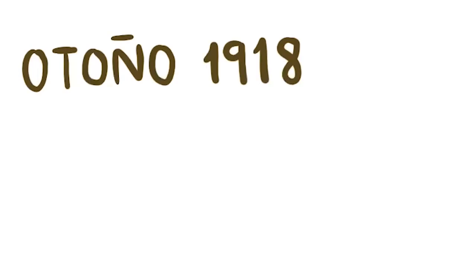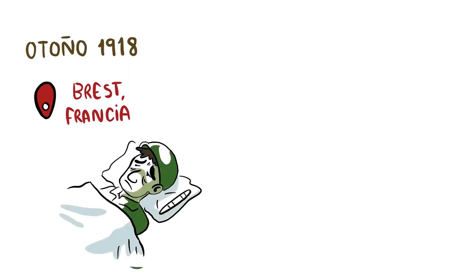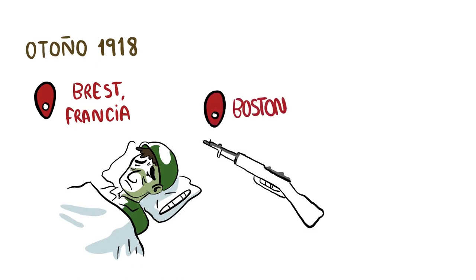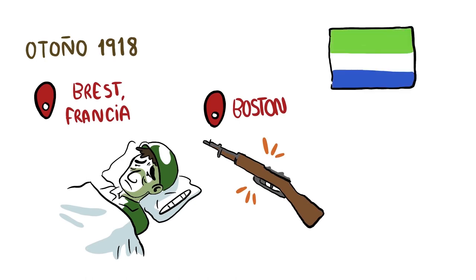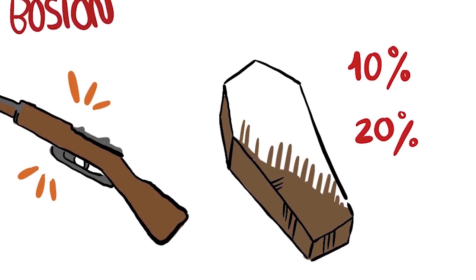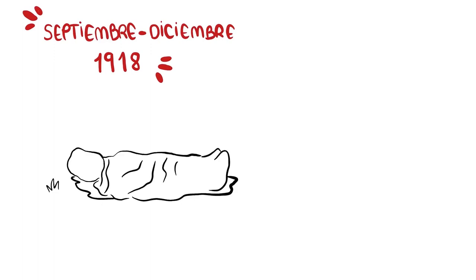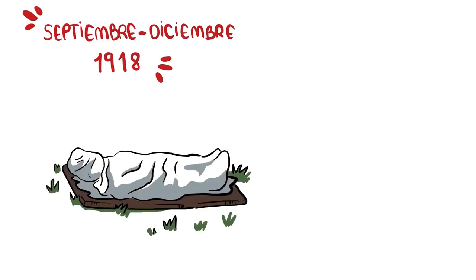The second wave happened in the fall of 1918 and was stronger than the first. The first case was registered on the 22nd of August in the French port of Brest. Simultaneously, the mutation of the virus appeared in the city of Boston, from the American troops coming back from the war, as well as in Sierra Leone from a British Navy ship. It took only a few weeks for the virus to reach all of Europe, and the mortality rate during this wave was estimated to reach levels of 10 to 20%. The 13 weeks between September and December of 1918 proved to be the most devastating and intense for the disease, with the highest number of deaths.